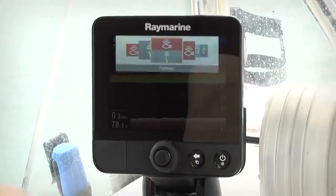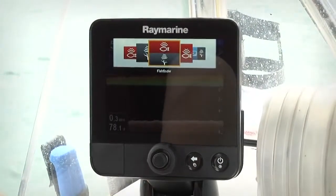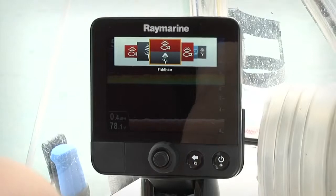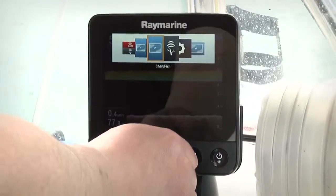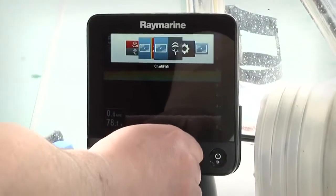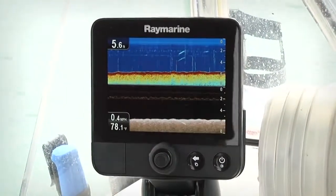With the touch of a button you can select between the pre-configured screens on Dragonfly to switch between your chirp fish targeting sonar, your down vision sonar, your GPS maps, and a bunch of different split-screen combinations. You simply choose the screen that you want and press the joystick to select it.